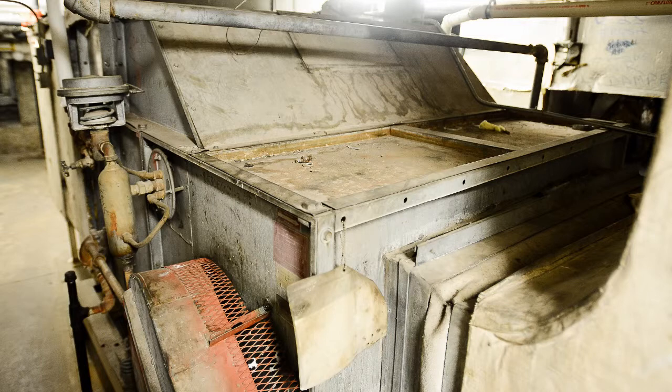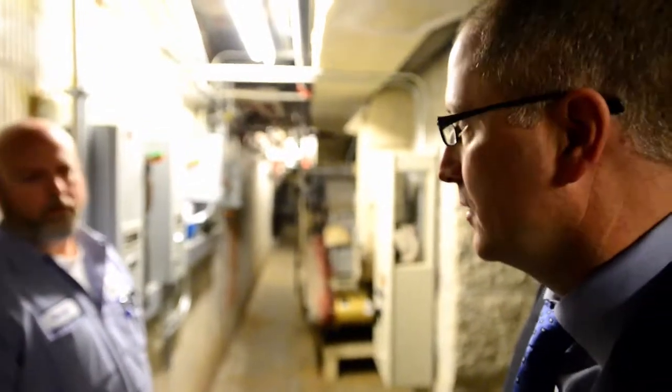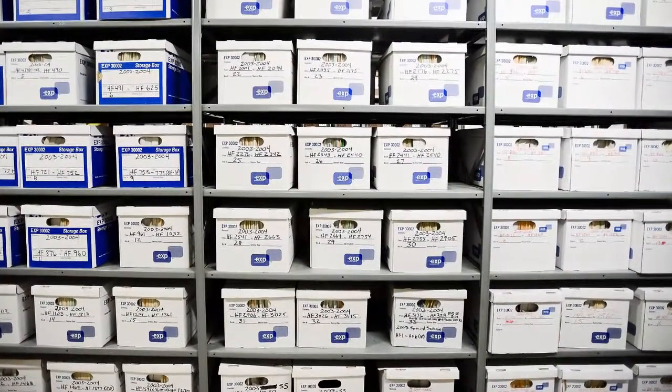This is an example of a 40-plus, 50-plus year-old air handling unit that is attempting to serve the building. We have a lot of records that are stored on-site that either can be stored off-site or scanned and made into electronic copies.